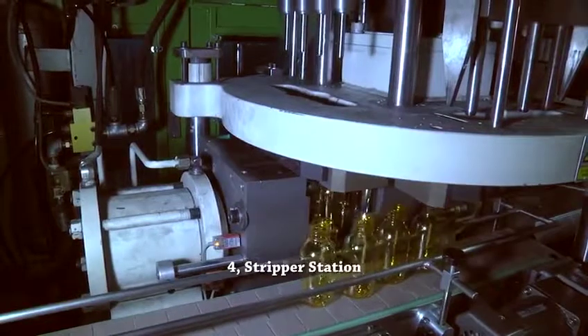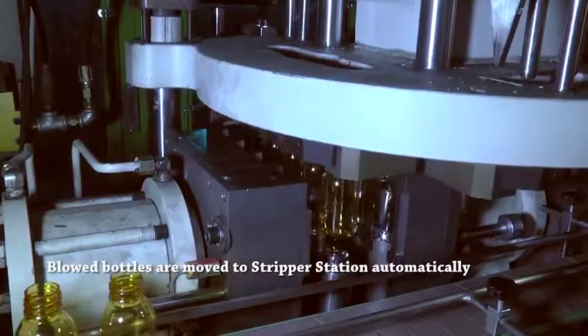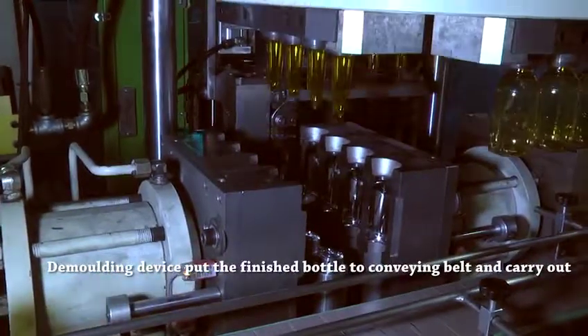Station 4: Stripper Station. Blown bottles are moved to the stripper station automatically. The demolding device removes the bottles.